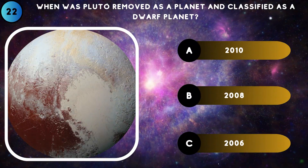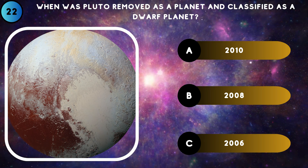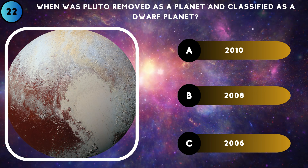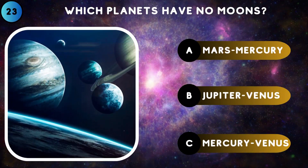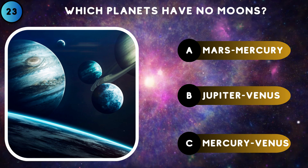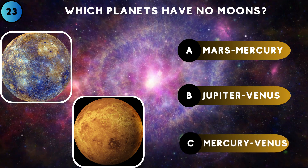When was Pluto removed as a planet and classified as a dwarf planet? 2006. Which planets have no moons? Mercury and Venus.